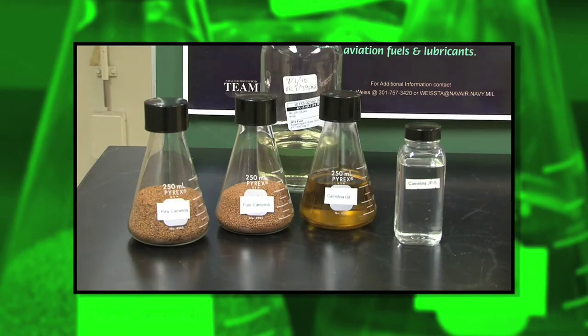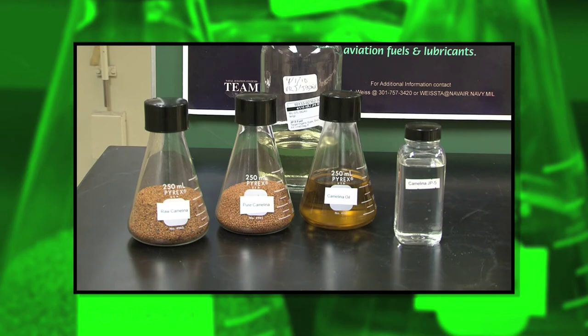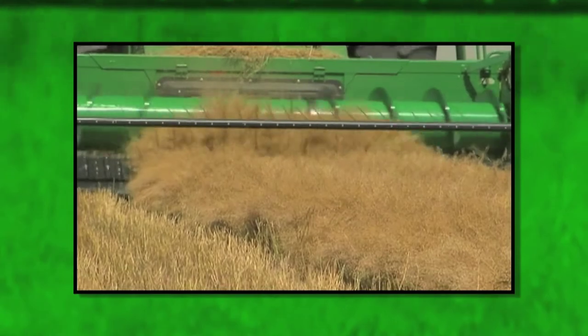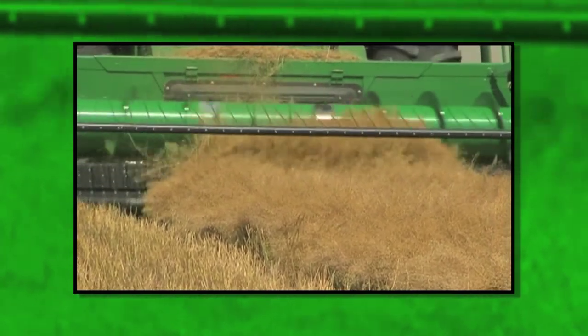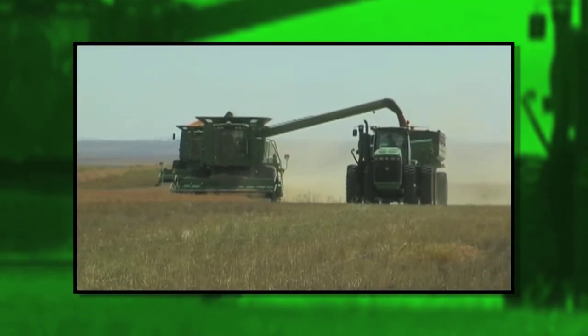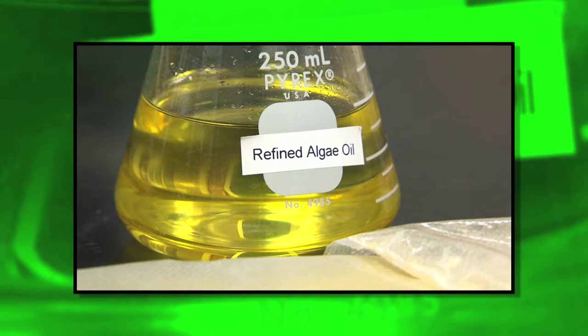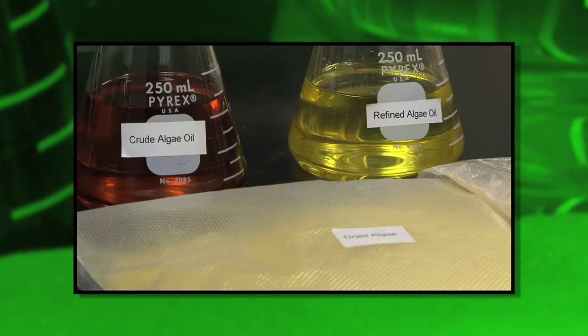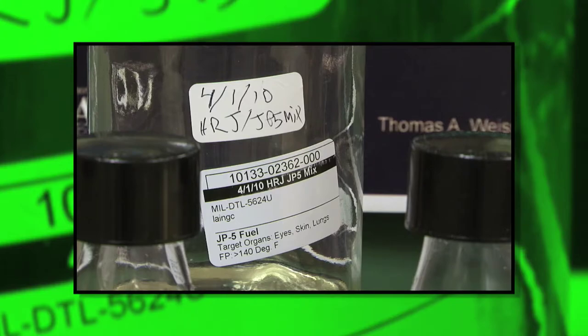We've tested two sources of fuel. The first is camelina, which is a mustard seed plant — our fuel actually came from camelina grown in the Midwest, in the western part of the country. We also tested fuel produced from algae. Two sources that are renewable, that can be grown in this country, and have shown to make an acceptable fuel.